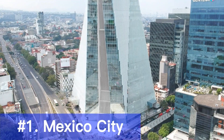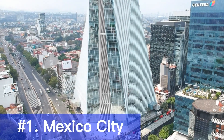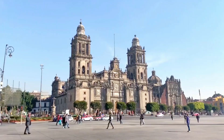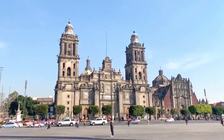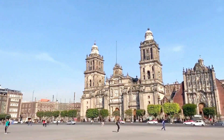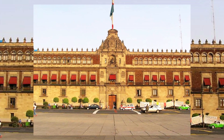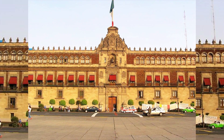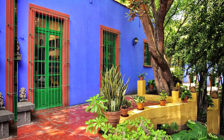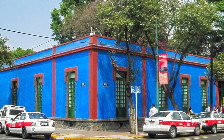Our first stop is Mexico City, the vibrant capital that seamlessly blends the old and the new. Start your exploration at the historic center, a UNESCO World Heritage Site, where you'll find magnificent landmarks like the Metropolitan Cathedral and the Palacio Nacional. Don't miss the opportunity to visit the fascinating Museo Frida Kahlo and immerse yourself in the vibrant art scene.